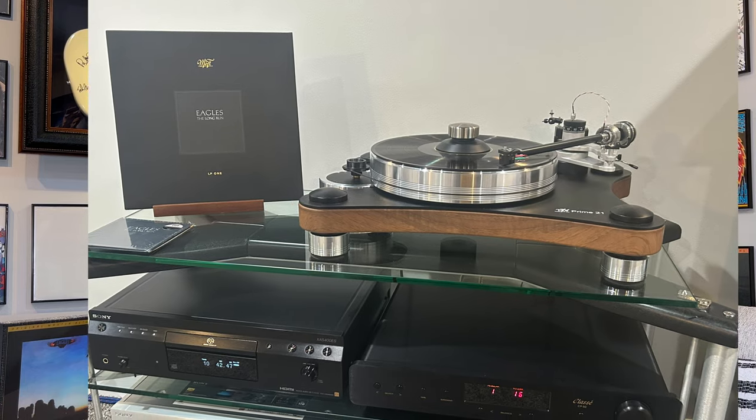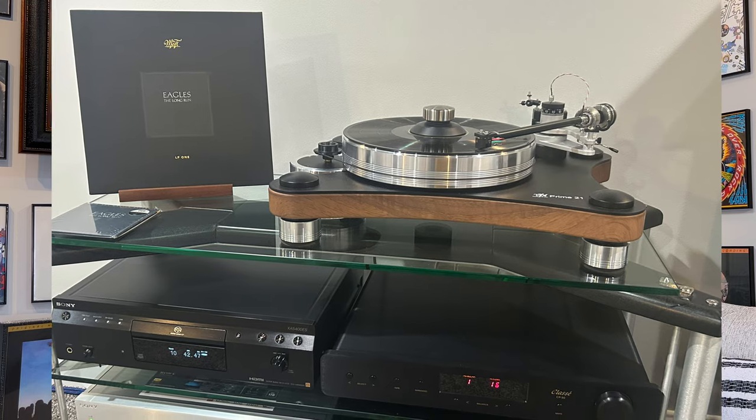On Side One, The Long Run — probably one of the most popular songs on the album along with I Can't Tell You Why and Heartache Tonight — the vinyl is quite clear. The drums are better defined with a little more snap to them than on the original pressing. They're three really big songs for sure, though not personally my favorites.